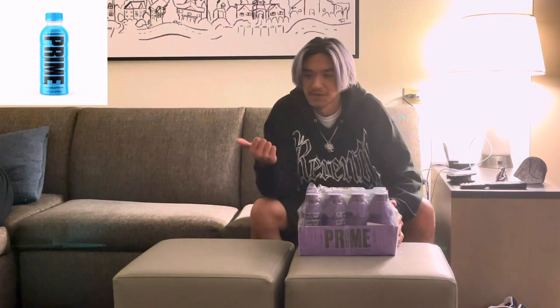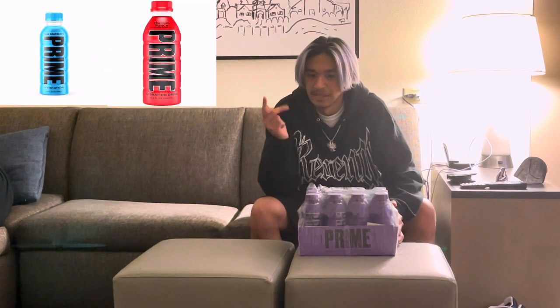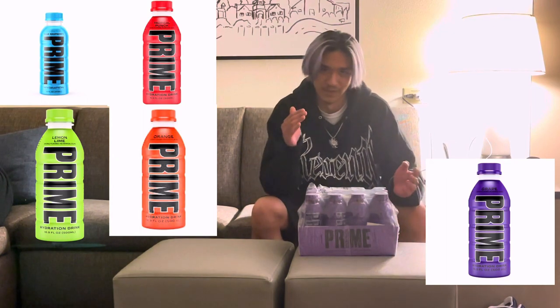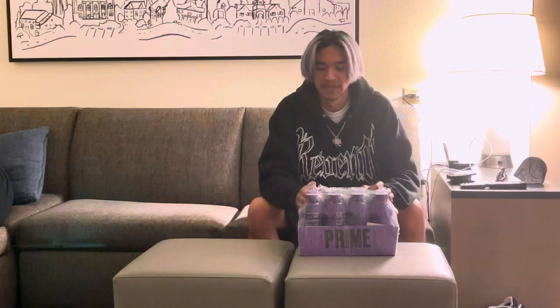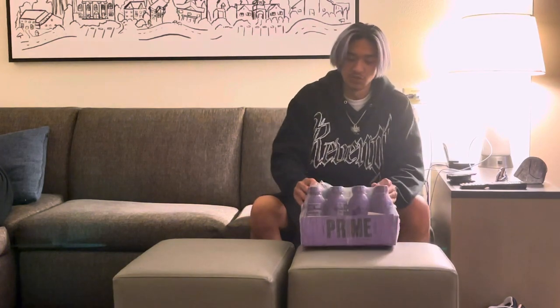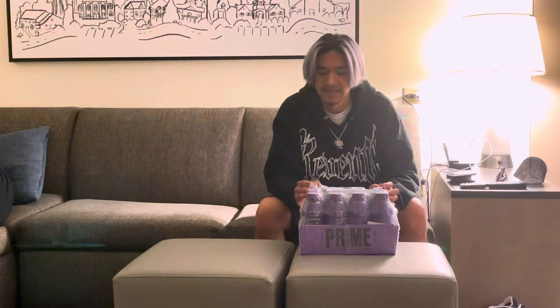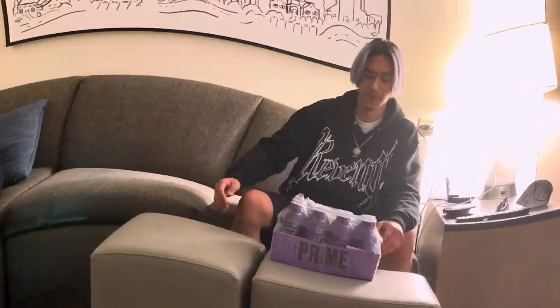This was actually the grape flavor, which is probably the worst flavor out of the five that they have: Blue Raspberry, Fruit Punch, Lemon Lime, Orange, and then grape. And of all the reviews, grape is always at the bottom of the tier list. So today we're going to do a review — this is going to be my first taste. Let's get into it.